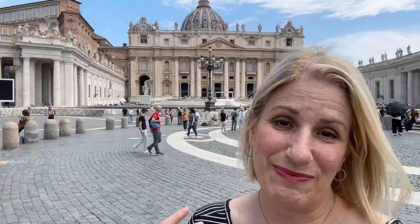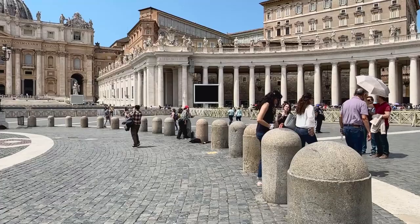Besides protecting yourself from pickpockets, you should also consider wearing a hat, as I mentioned earlier, because if you're standing outside in the sun you may want to protect yourself from the heat. Some people also use umbrellas or parasols — that's another option. You can bring small travel-sized ones into the Vatican.